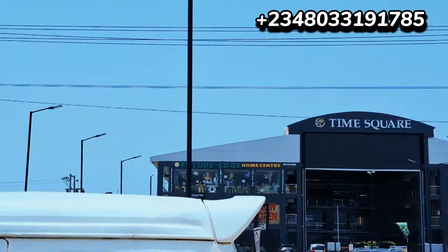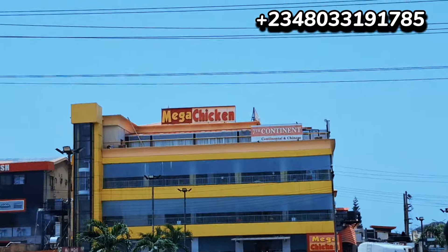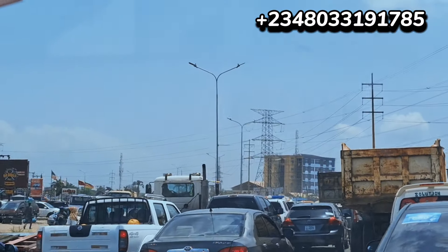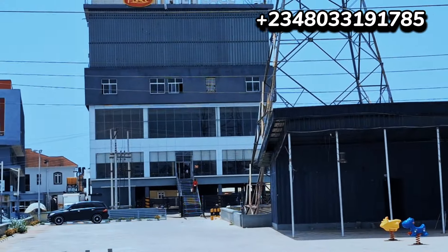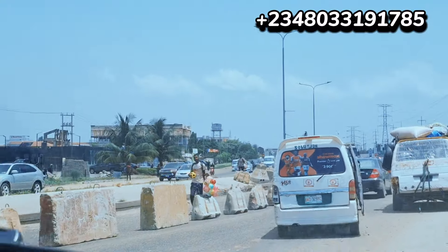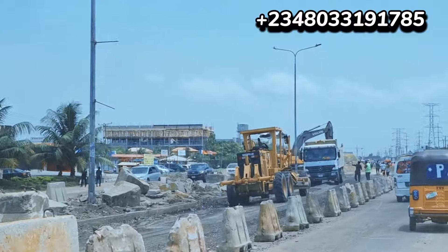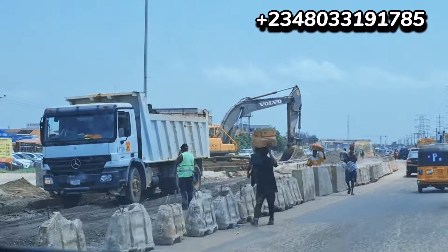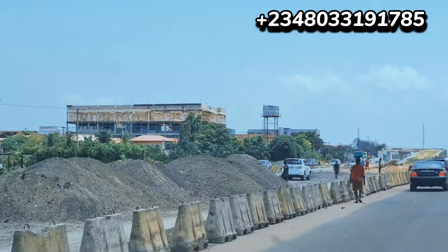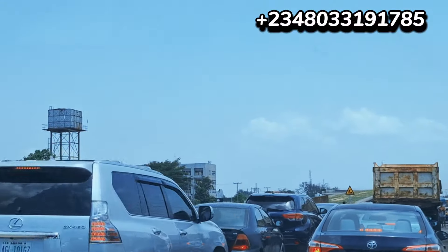I can see the reason there's traffic here — it's because of the construction work going on around the Fiji Sea and the bridge. This is Mega Chicken, and that's Equator Villa. That lucky canteen is called Equator School, right beside each other. They are working on this road and especially this bridge — you can see the workers on site, the tractors, the trucks.